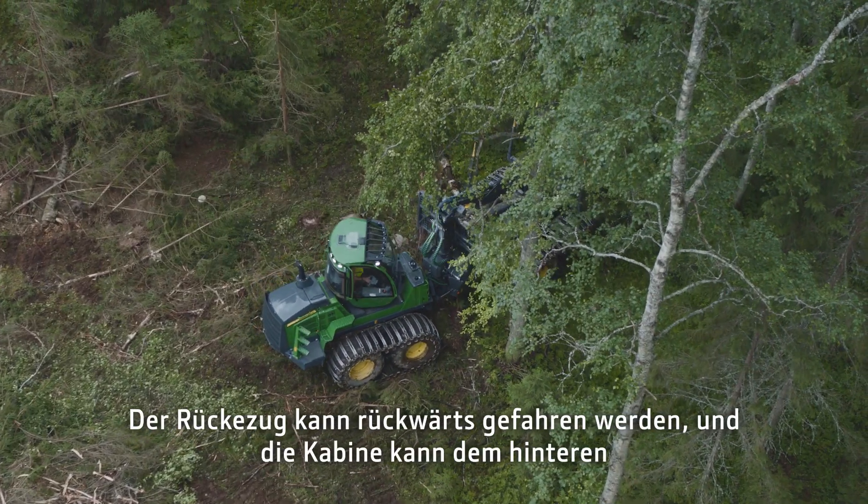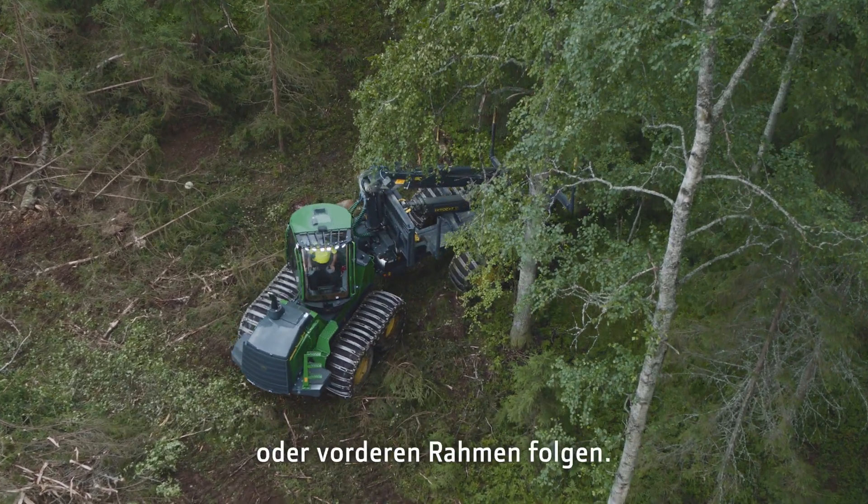The forwarder can also be driven backwards, and the cabin can follow the rear frame or the front frame.